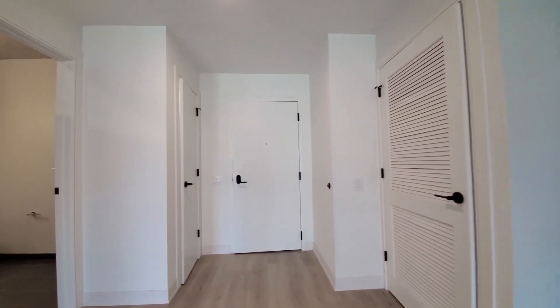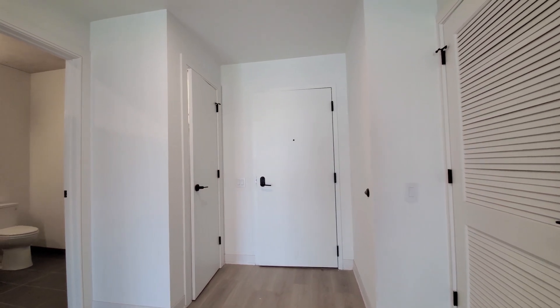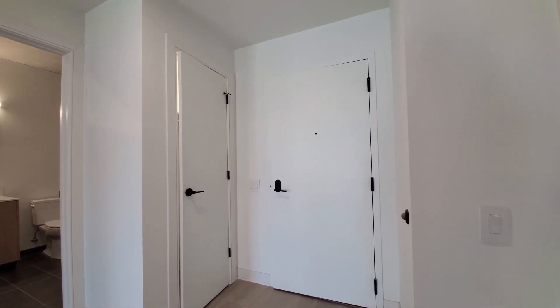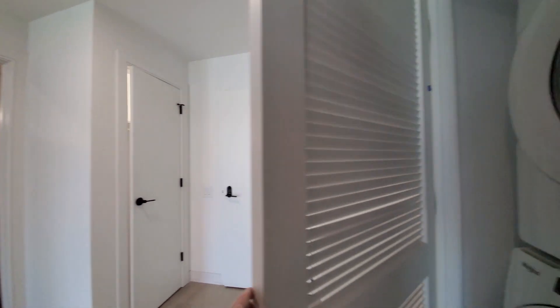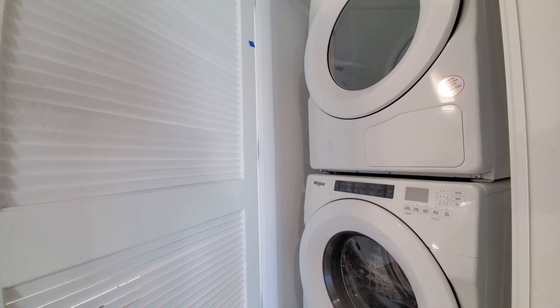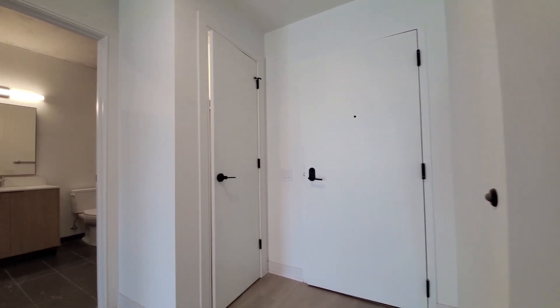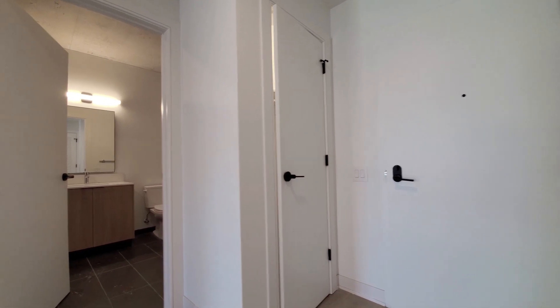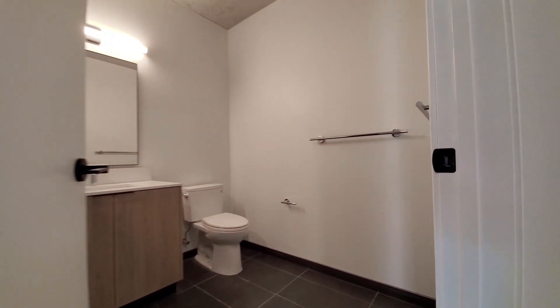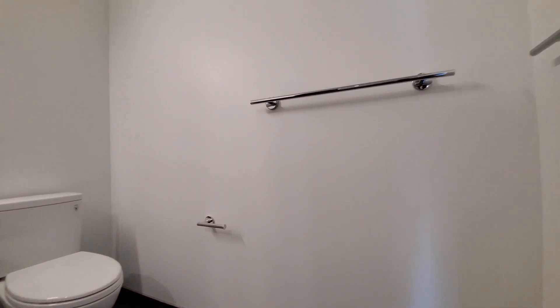Looking toward the entryway, you're seeing stylish black hardware. There's a keyless entry system. A full-size front-loading washer-dryer. A coat closet that would have been off to your right as you walked into the apartment. And just beyond that, you have a bath.